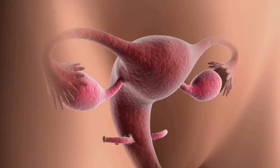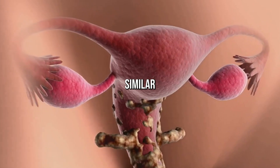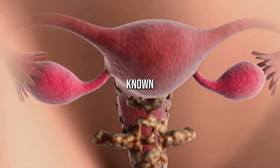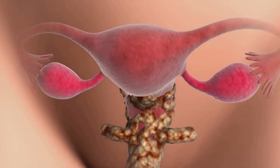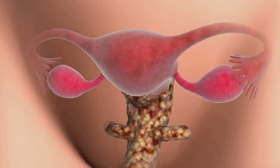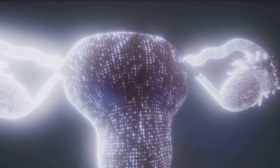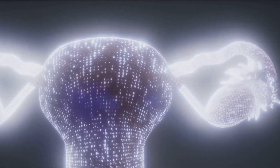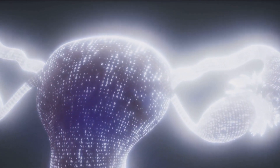Endometriosis is one of the most common health issues women encounter, affecting as many as 1 in 10 women globally. At its core, endometriosis is a condition where tissue similar to the lining inside the uterus, known as the endometrium, grows outside it. Picture it like this: imagine the endometrium as a beautiful wallpaper adhering to the inside of the room — that's the uterus. Now imagine if the wallpaper starts spreading outside the room onto the hallway. That's endometriosis.